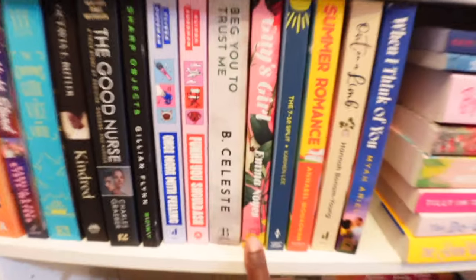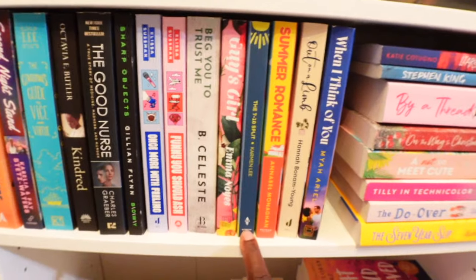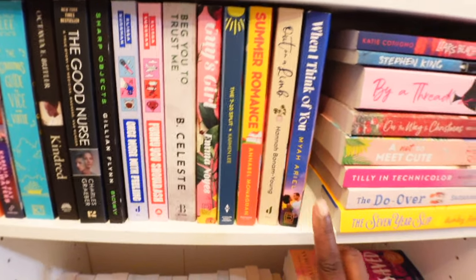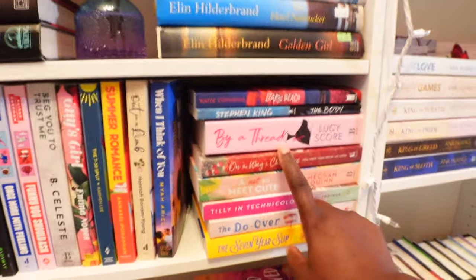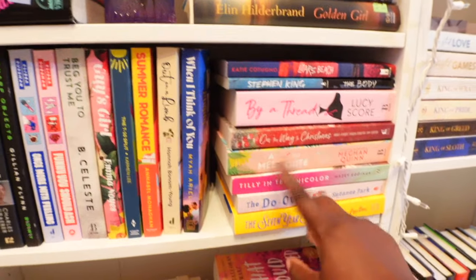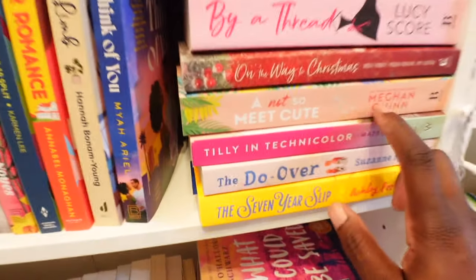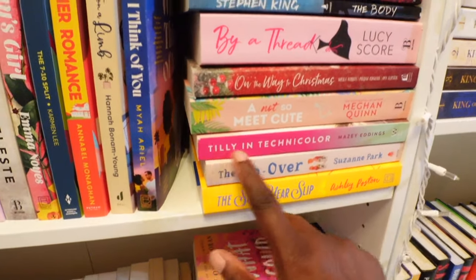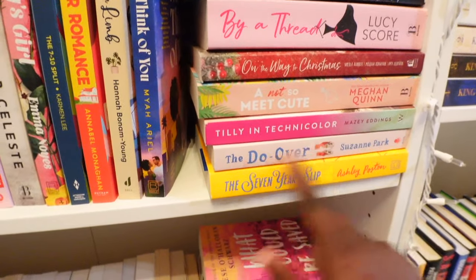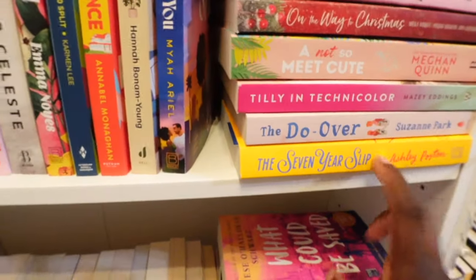The Seven Ten Split, Summer Romance, Out on a Limb, When I Think of You, we have Liar's Beach, The Body, Bio Thread, another Christmas book, On the Way to Christmas, A Not So — cute, y'all. I've heard so much about this book; people are actually starting to read it and they feel like it's a really cute book. Tilly in Technicolor, The Do-Over, The Seven Year Slip — I hear so much about this book, I really want to get to it.